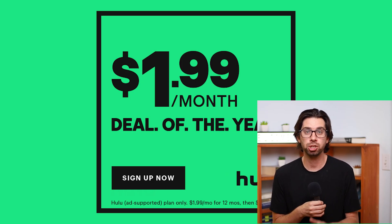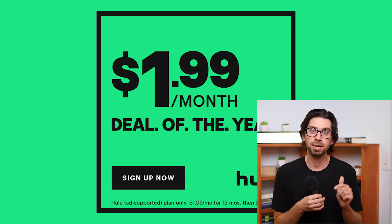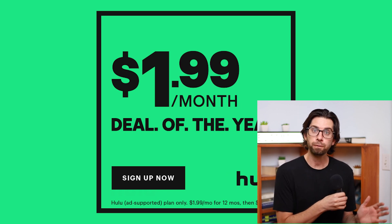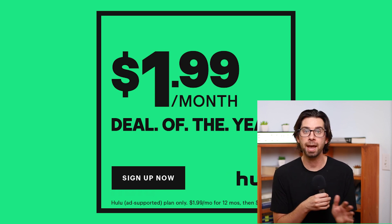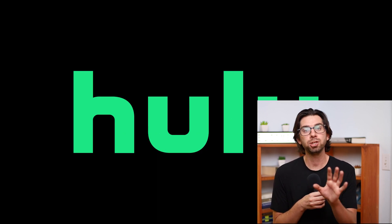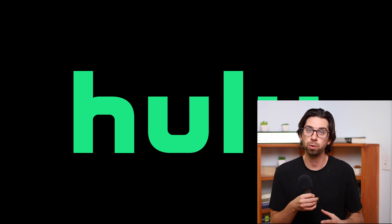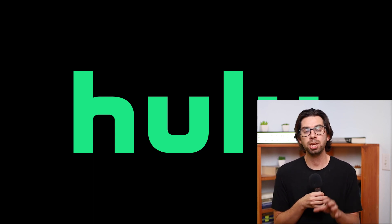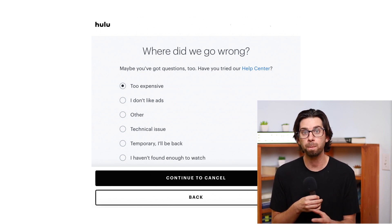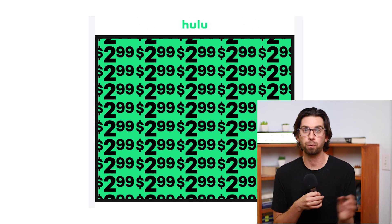Now we're moving on to Hulu. Last year Hulu was the only streaming service I could find that had a killer Black Friday deal. I don't know if they're going to do that this year — I'll keep the description updated with their deals. But there are a couple of ways to get 50% off Hulu. The first way is to wait for the Black Friday deal, which they may or may not have again. A clever way to get 50% off is if you currently have Hulu, cancel it, and while canceling type in that it's too expensive. Instantly you'll get a pop-up offer for Hulu at $2.99 for the next six months.